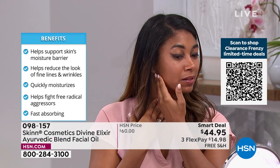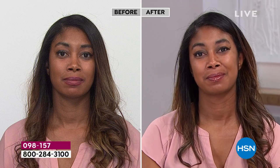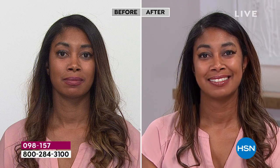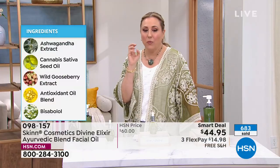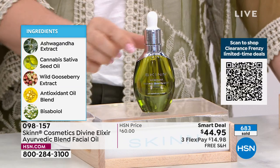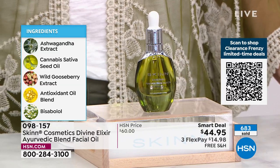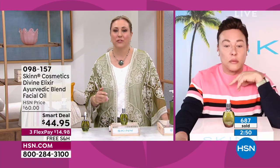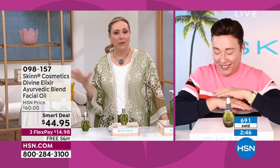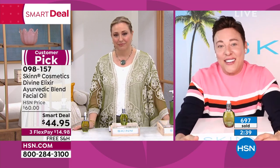This is a blend — an Ayurvedic blend of ashwagandha and cannabis — a cocktail of the best of the best oils. It's the blending of cannabis, wild gooseberry, and an antioxidant oil blend that makes it so incredible. 630 have flown out the door. Whenever we hear something you believe in, we believe in too. Dimitri, you've proven it time and time again, product after product, that whenever you say something, I don't doubt it. You've proven yourself through your products.